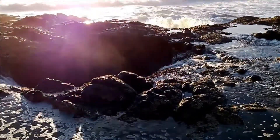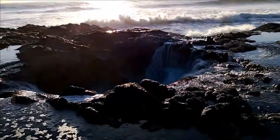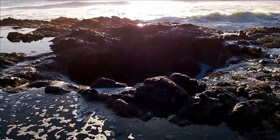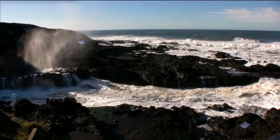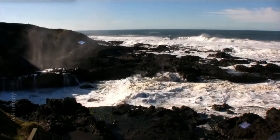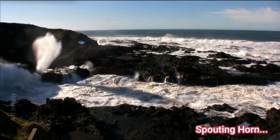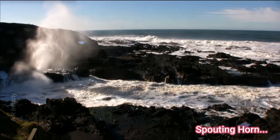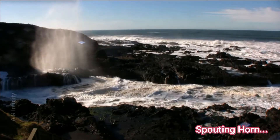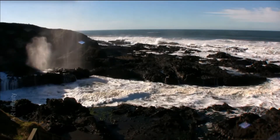There is a mystery place near Thor's Well. If you look at the ocean-side rock fractures, you can see a splash above them. The other name for this feature is Spouting Horn — a narrow fracture in the sea rock. It is very beautiful.